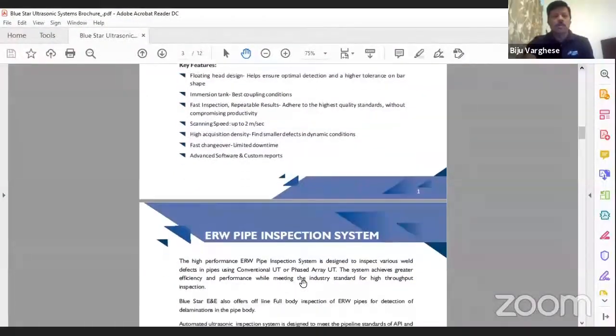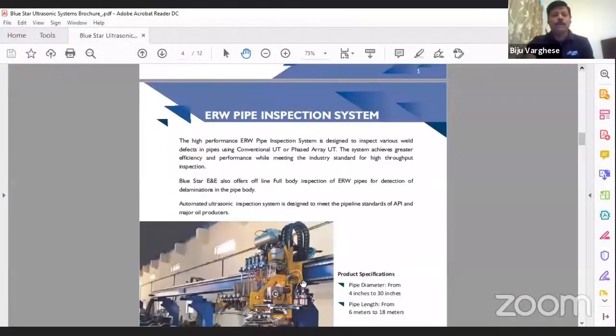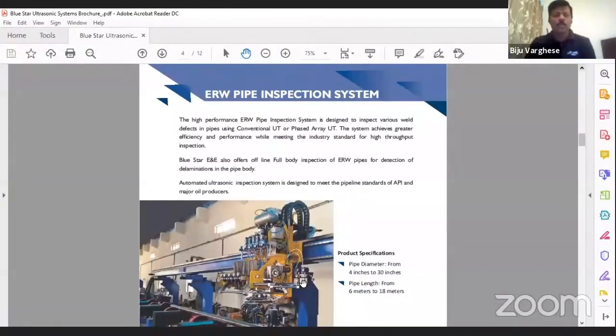This is our ERW pipe inspection system. The UT electronics core comes from Olympus — it is phased array electronics. We directly mount it on the boom with very short probe cables. The cable from the electronics to the control room is a standard ethernet cable, which is very convenient for maintenance. There is no noise interference due to the short probe cables, and the system runs on 24-volt DC supply, so power fluctuations are not a problem. The phased array electronics are totally robust and we never face any reliability issues on the hardware side.